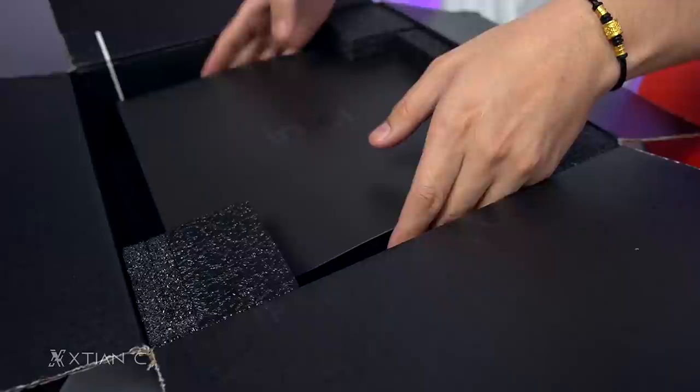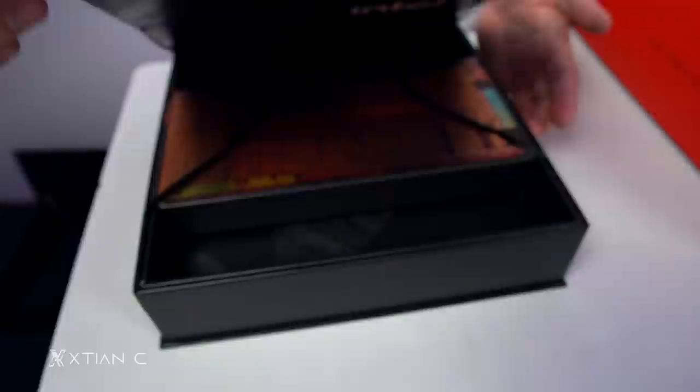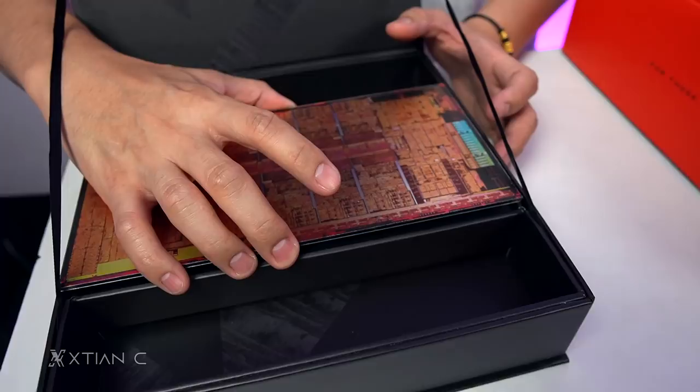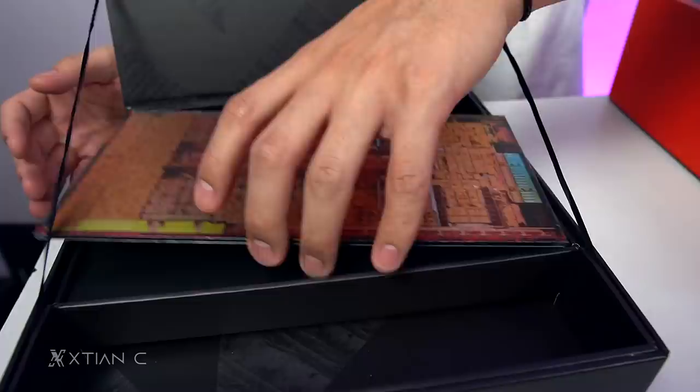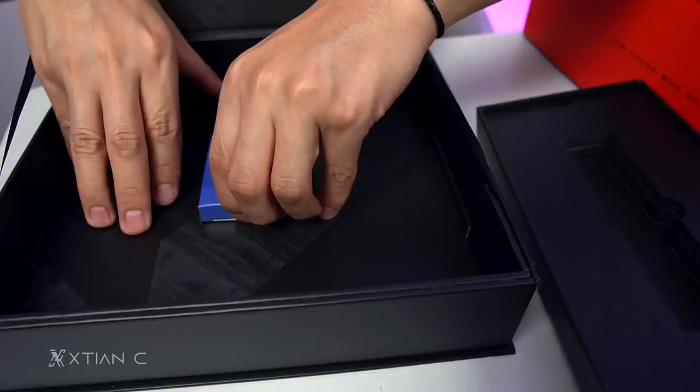The box shape is different now — it used to be a square box, now it's wider/flatter. I don't know if this is the retail box. Wow. This is the inner design of the processor packaging — Alder Lake 2021.